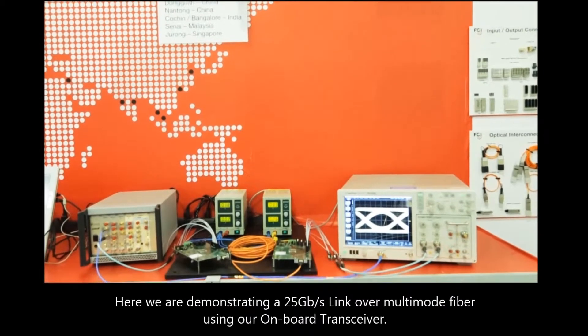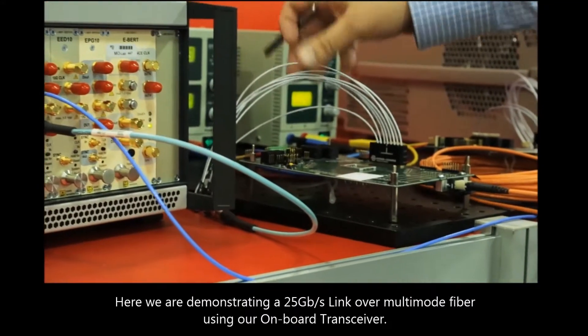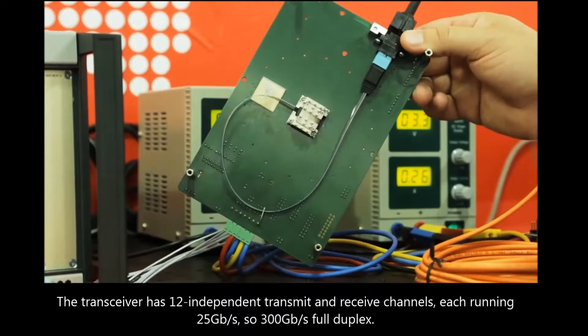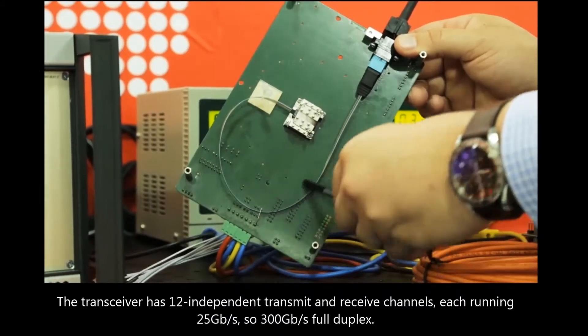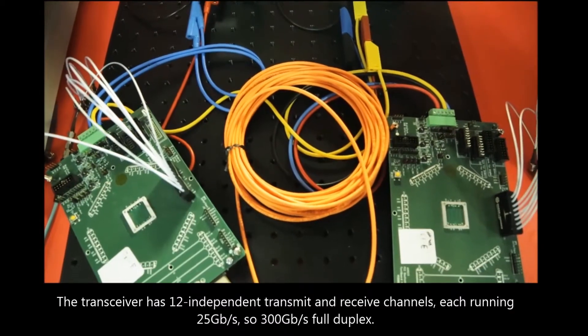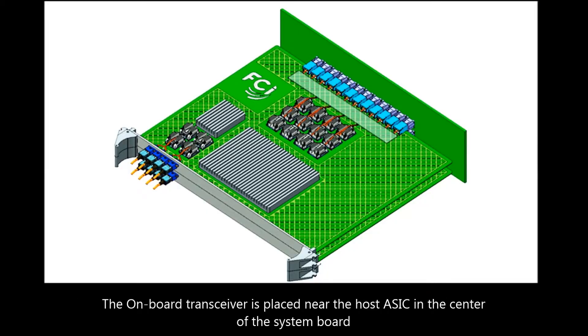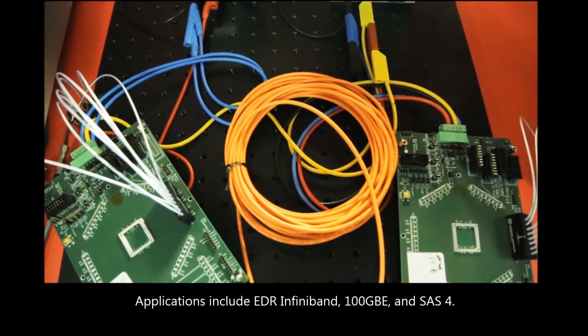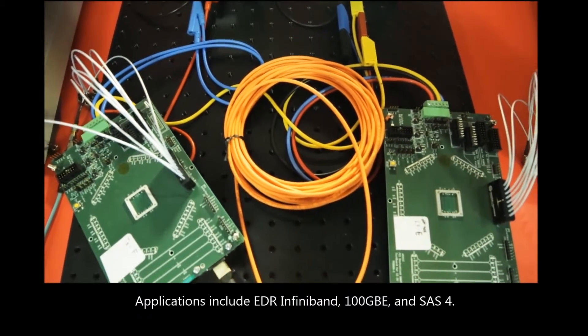We're demonstrating a 25 gigabit per second link over multimode fiber using our onboard transceiver. The transceiver has 12 independent transmit and receive channels, each running at 25 gigabits per second, so 300 gigabits per second full duplex. The onboard transceiver is placed near the host ASIC in the center of the system board, which allows for shorter traces between the ASIC and the transceiver and thus creates more flexibility in routing the signals and better signal integrity. Applications include EDR InfiniBand, 100 gigabit Ethernet, and SAS 4.